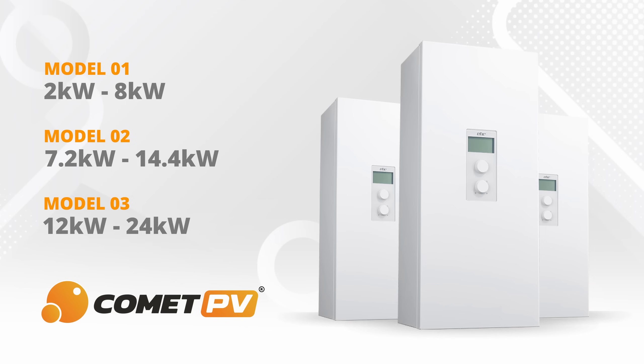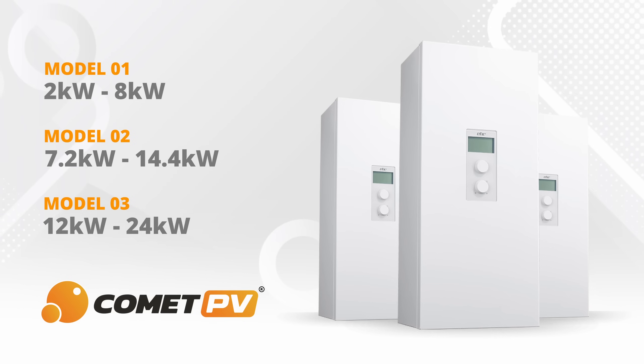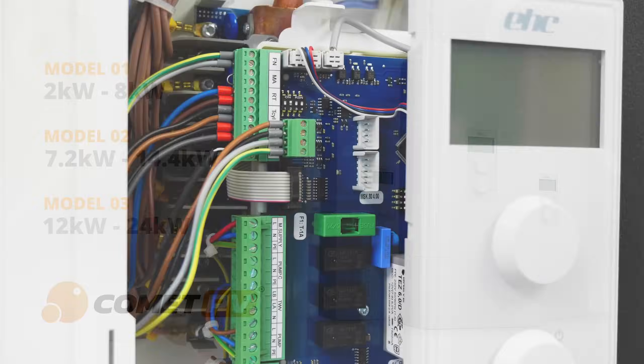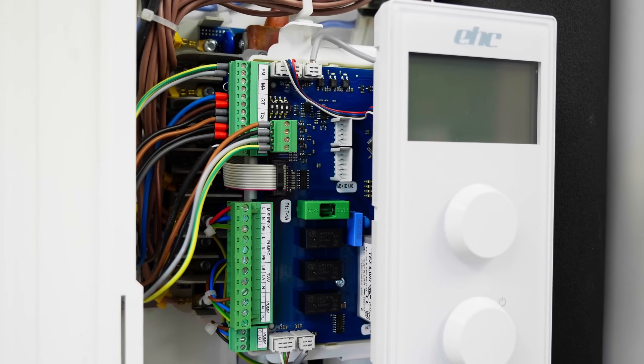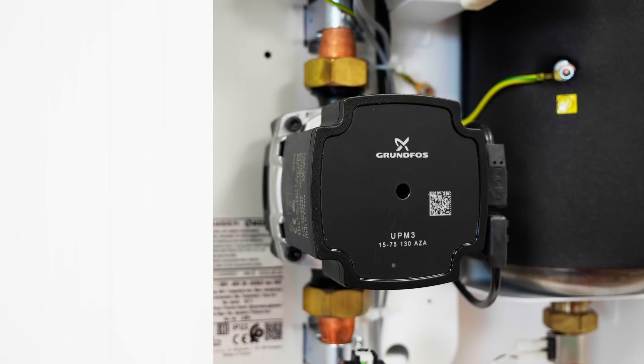With the ability to control zone valves, the boiler can prioritise rapid hot water cylinder heating. The Comet PV intelligently manages surplus power to help maximise your solar investment and minimise grid exports.